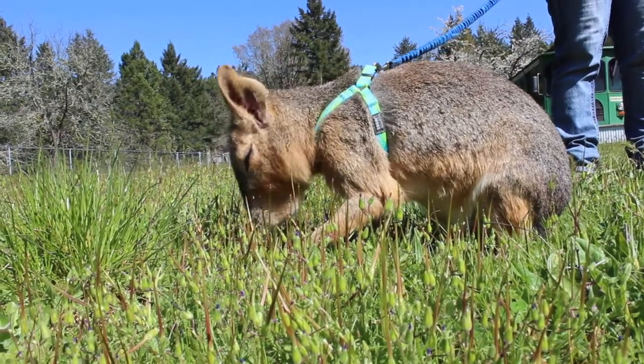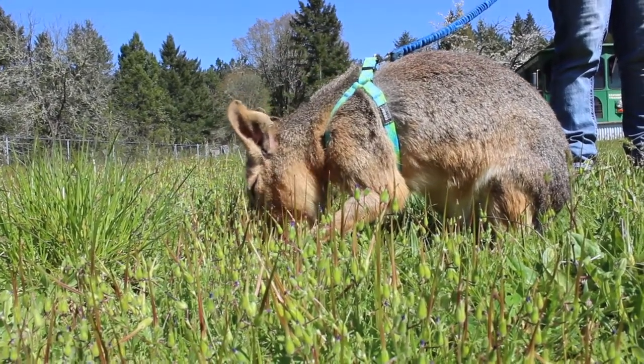It really looks like a jackrabbit — that's the best way to describe it. Kind of a cross between a rabbit and a deer. It's actually a rodent, and it's a really cool rodent.